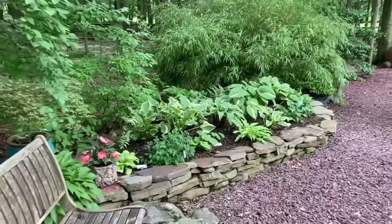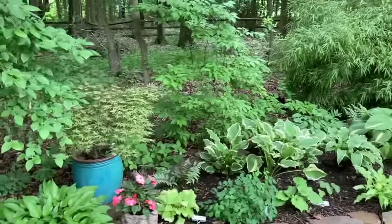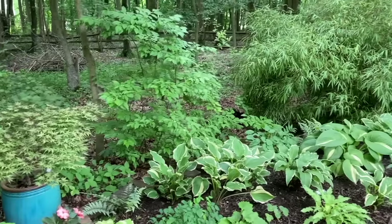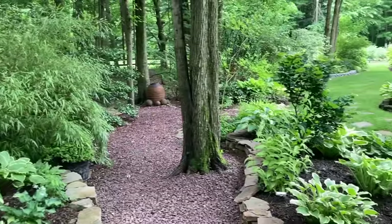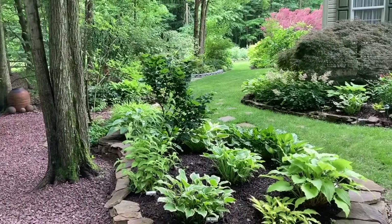Walking along the path, it's a nice place to sit — I won't sit for this video tour, but it's a good place to sit and see everything. You can kind of get an idea of the view when I bring the camera around. You can see all the way to the backyard, and we're finally starting to see some sun today, which is nice after a few days of rain.